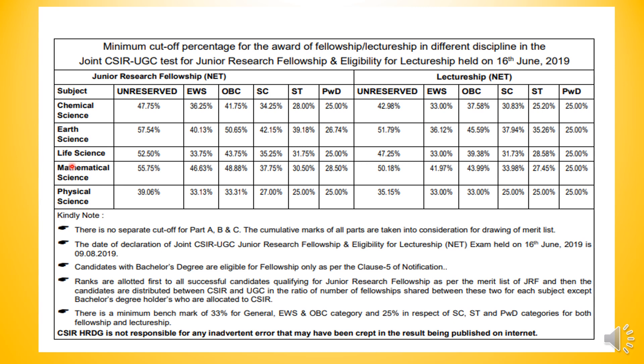Mainly we have to look for Life Science. For the general category, the cutoff is 52.5%. As we have shown here, if we calculate the amount of marks, it is approximately 105 marks for JRF. If we compare it to last time, it is less.